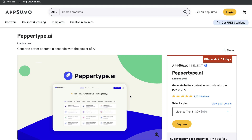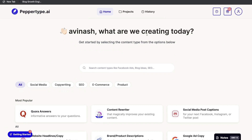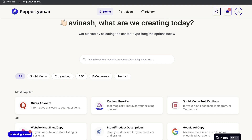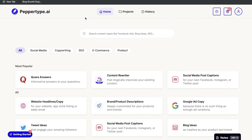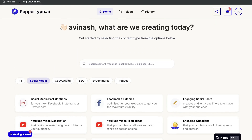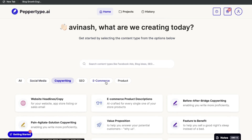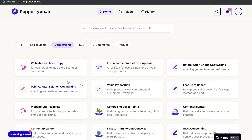Once you have a plan for Pepper Type AI, this is what your dashboard will look like. It's a very traditional AI copywriter which allows you to write both short and long-form copy. You can toggle between different types of content — social media, copywriting, SEO, e-commerce, or product — and you'll see the specific templates available for each section.